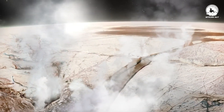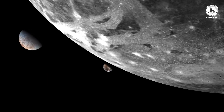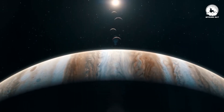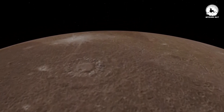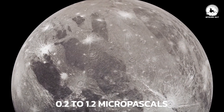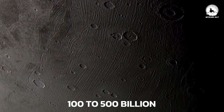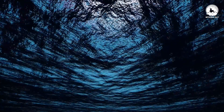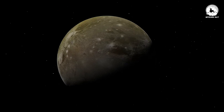Intriguingly, Ganymede possesses an atmosphere containing oxygen. However, the possibility of life on Ganymede, despite its abundant water and oxygen atmosphere, faces some challenges. The oxygen atmosphere on Ganymede is very thin, estimated to be between 0.2 to 1.2 micropascals — approximately 100 billion to 500 billion times less than Earth's atmospheric pressure at sea level. This thin oxygen atmosphere would make it impossible for humans to breathe.